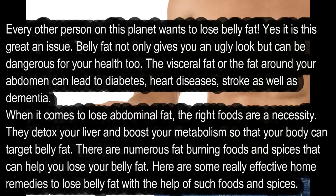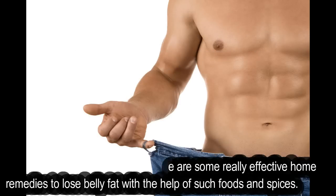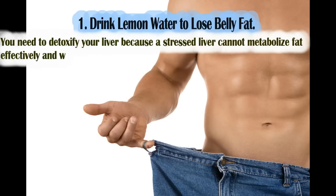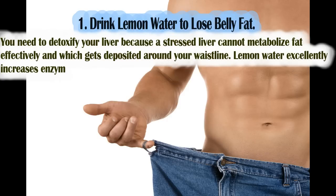The right foods boost your metabolism so that your body can target belly fat. There are numerous fat burning foods and spices that can help you lose belly fat. Here are some really effective home remedies to lose belly fat with the help of such foods and spices. Number 1: drink lemon water to lose belly fat. You need to detoxify your liver.